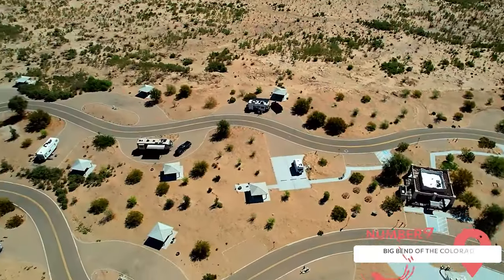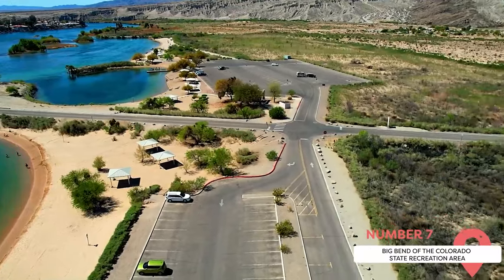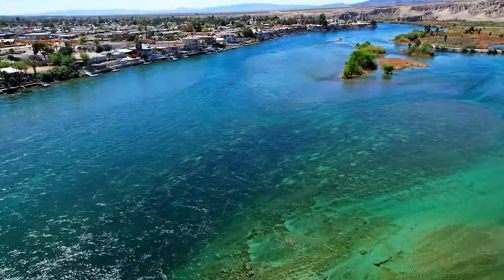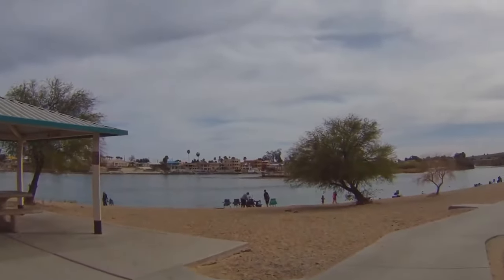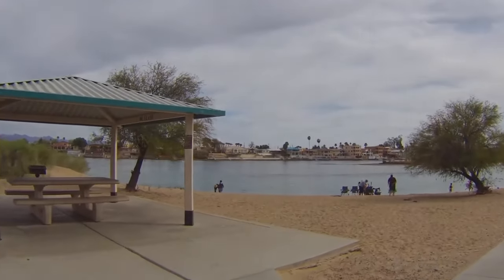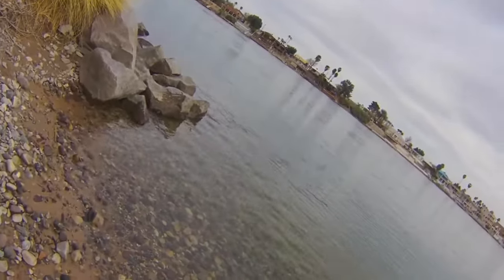Big Bend of the Colorado State Recreation Area. Located just south of Laughlin, the Big Bend of the Colorado State Recreation Area offers a range of outdoor activities. With its beautiful beaches, picnic areas, and boat ramps, it's a popular place for swimming, boating, fishing, and picnicking. The park's hiking trails provide opportunities to see local wildlife and enjoy the beautiful desert scenery. Whether you're seeking a tranquil place to relax or a location for active outdoor fun, Big Bend has something for everyone.